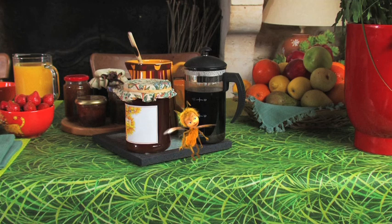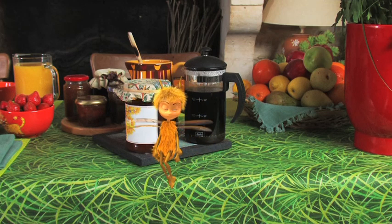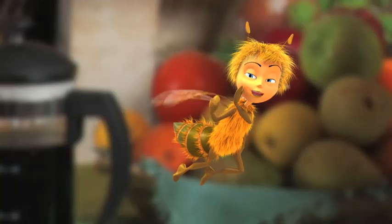Hi, honey bees make honey for themselves, not humans — it's their food. Follow me, I'll show you.